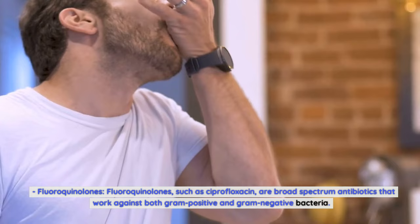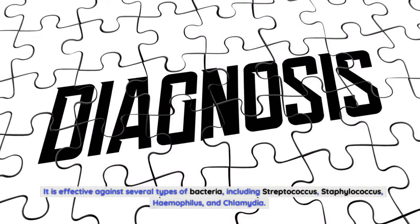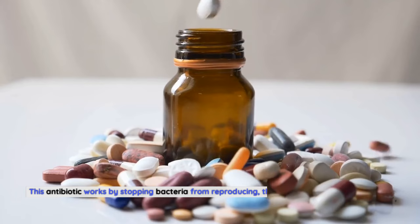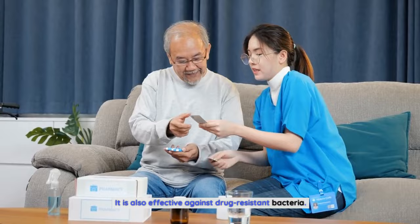In conclusion, levofloxacin is an antibiotic in the fluoroquinolone family used to treat a variety of bacterial infections, including those caused by Streptococcus, Staphylococcus, Haemophilus, and Chlamydia. It is available in tablet, liquid, and intravenous forms, taken once a day for 7 to 10 days. It works by stopping bacteria from reproducing and is also effective against drug-resistant bacteria. With its effectiveness and low rate of side effects, levofloxacin has become a popular treatment for many infectious diseases.